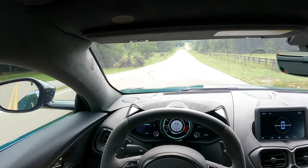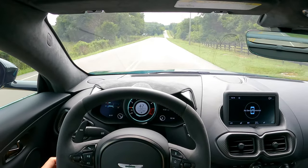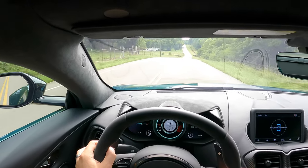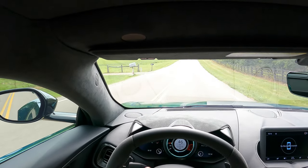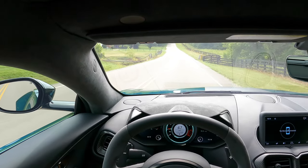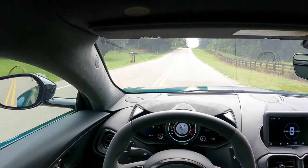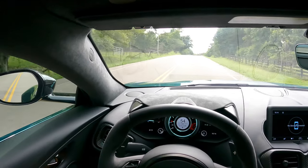It's really nice in here — there is zero rattling, the build quality is exceptional, everything feels great. I want to reiterate it's really easy to drive: the steering is very easy, the transmission shifts very effortlessly, the brakes are very progressive, and the seat is really comfortable.